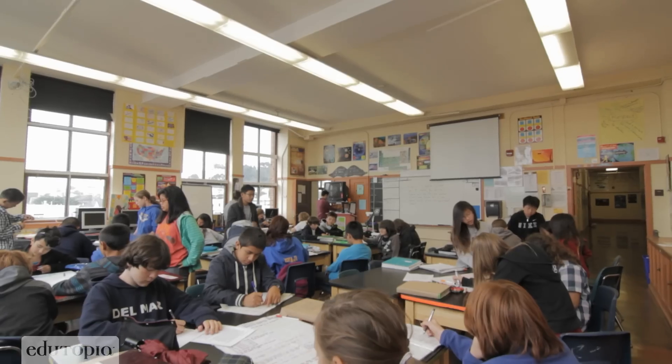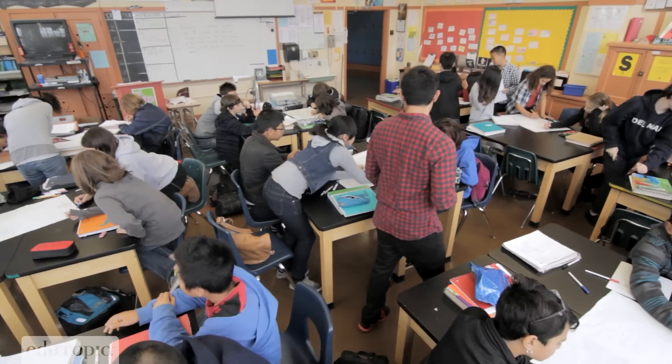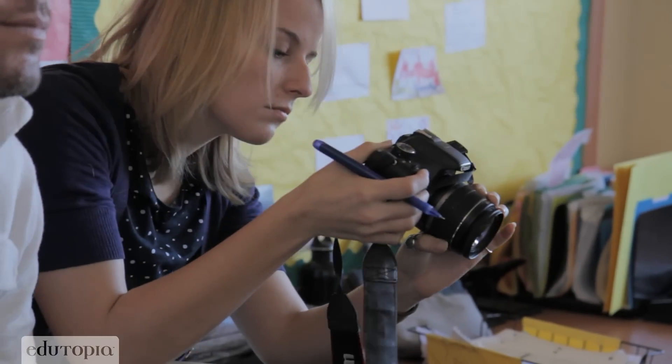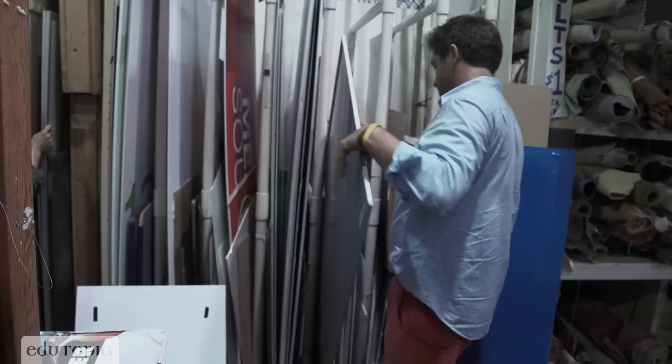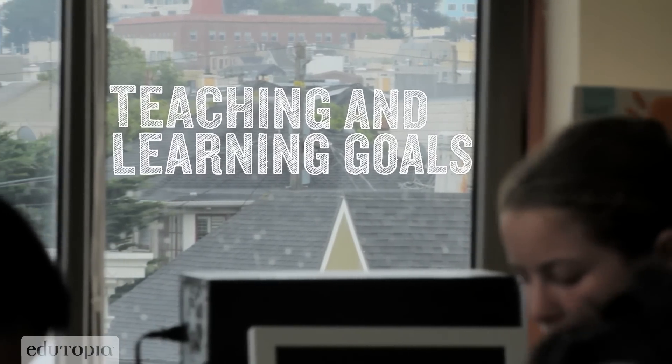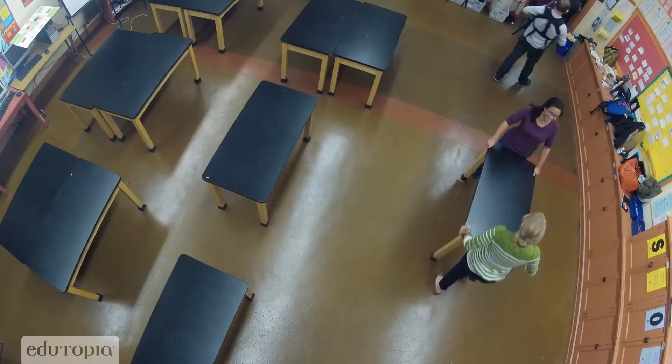I'm Melanie Kale and I'm a design and learning strategist at the Third Teacher Plus. We're going into a classroom, identifying things that work and things that could work better. Taking a thousand dollars, a designer's eye, a lot of community resources — we try to match the physical classroom environment to teaching and learning goals. And in one weekend, we hopefully realize them.